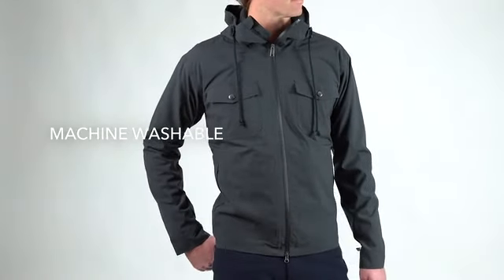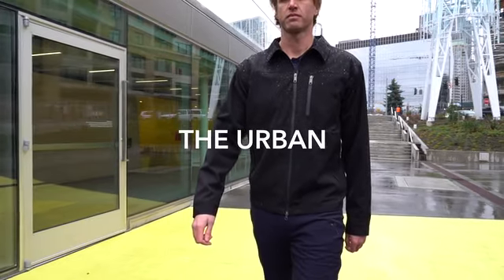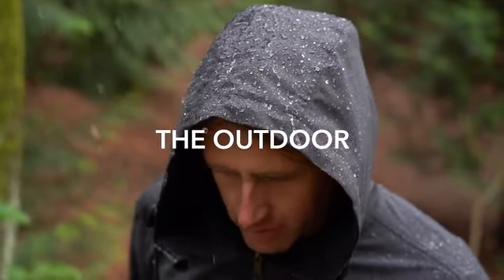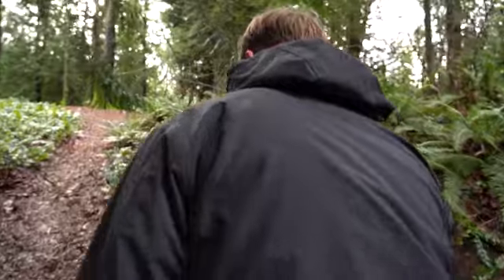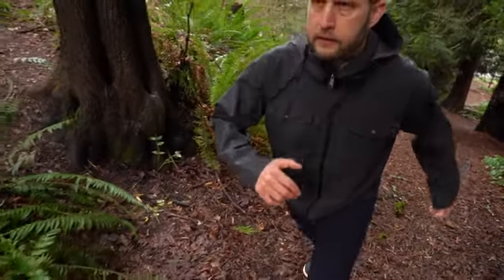Nature Dry is machine washable. There are two styles available: the Urban, a streamlined design for city living and travel, and the Outdoor, built with a hood for more rugged pursuits. Join us in making an all-weather, all-natural jacket a reality. Performance without the plastic. We'd love your support in making this campaign happen. From me and the team at Woolly, thank you.